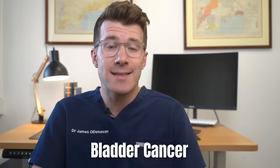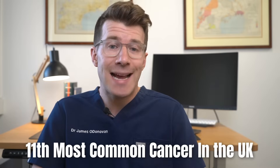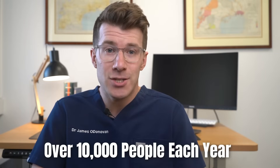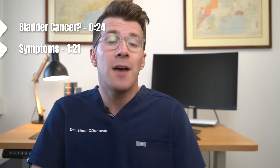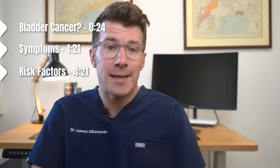In this video we're going to cover potential signs and symptoms of bladder cancer, which is the 11th most common cancer in the UK and it affects just over 10,000 people each year. By the end of this video you should know what bladder cancer is, potential signs and symptoms, when you should see your own doctor, and finally some risk factors for potentially developing it.